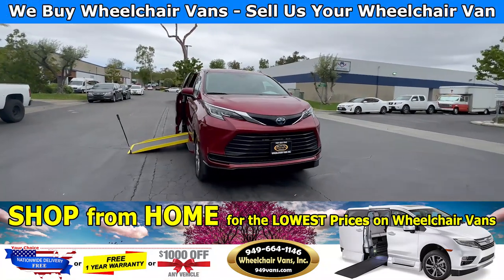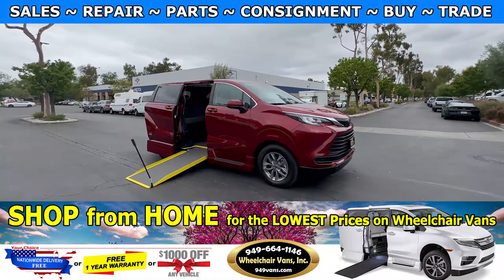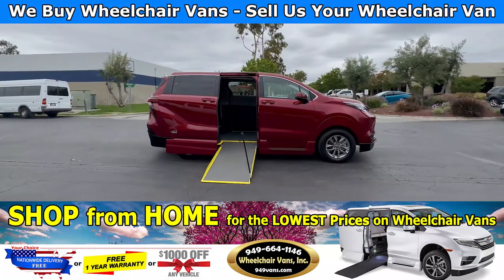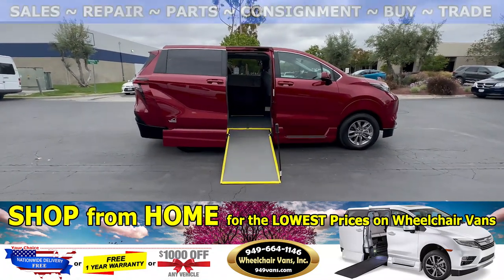Hello and welcome to Wheelchair Vans Inc. Today we will be going over a 2022 Toyota Sienna Hybrid equipped with the VMI manual in-floor ramp. Let's go inside and check out the setup.